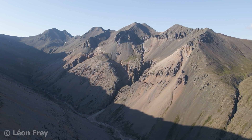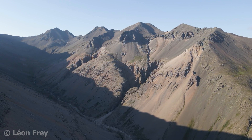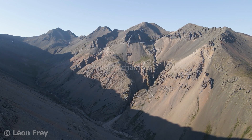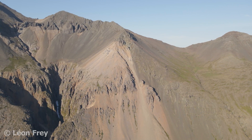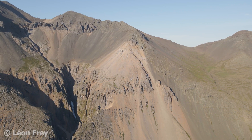Magma can accumulate in magma chambers from where it can continue to move towards the surface, or where it can remain and slowly solidify. The orange colored rocks in this shot are remnants of a solidified magma chamber that formed below the surface. Today we can examine this fossil magma chamber because erosion has removed the rocks that were once on top of this magma chamber.